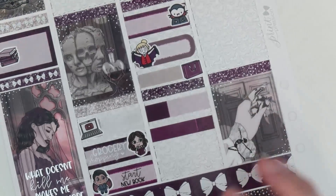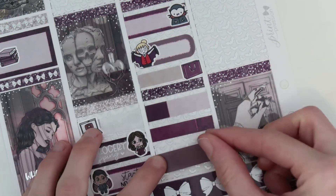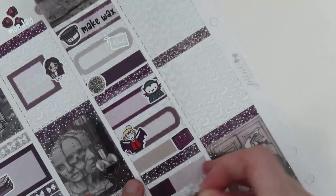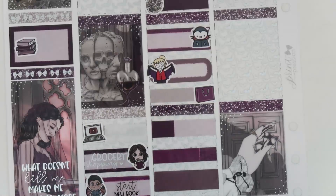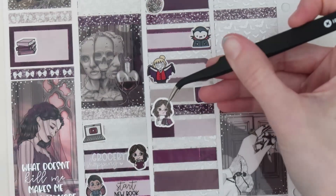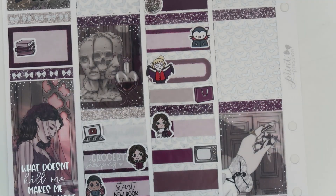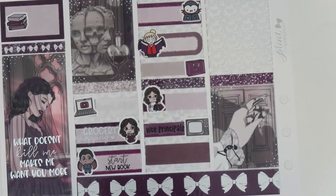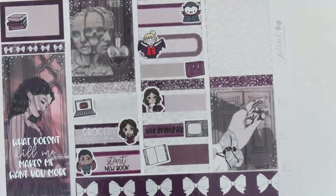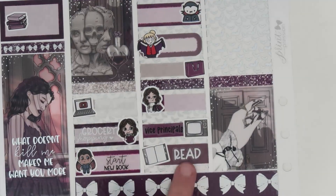For going to World Market I have the shopping scribbler. For Vice Principals I have the TV doodle and a custom Vice Principals from Hannah in font two. For reading, I have the doodle from SPC and the read script from the foil bundle — that looks really good on the darker color.